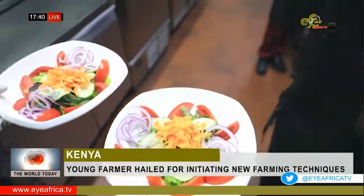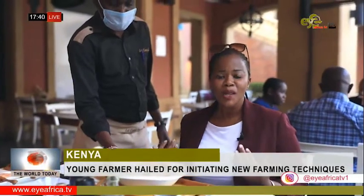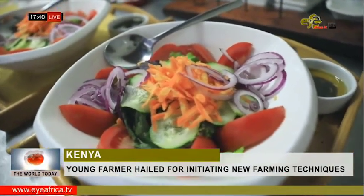From fish tank to table, aquaponics is bringing fresh organic food to homes and restaurants across Nairobi. Using less water, land, and labour than traditional farming, this may well be the future of sustainable agriculture.